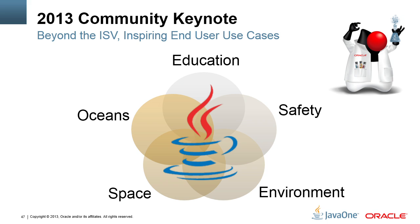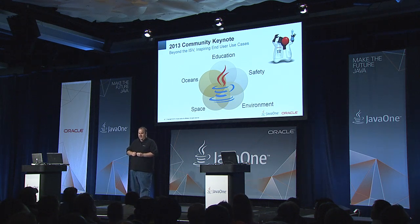We're going to focus on a number of inspiring end-user applications of Java technology. The goal is that at the end of today, you will see what your work in the Java ecosystem is bringing to bear and some of the amazing things that people are doing with Java.